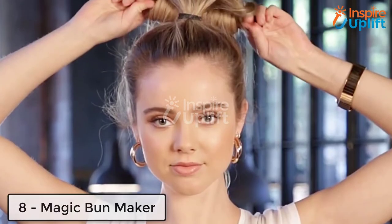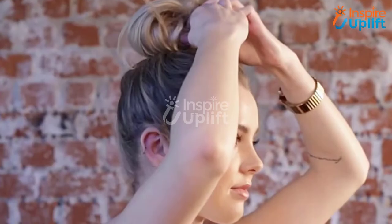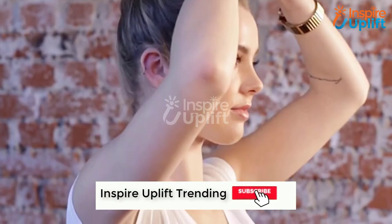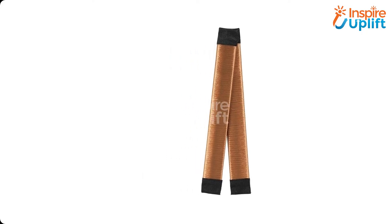At number 8 we have the Magic Bun Maker. Sweating behind your neck can make you hate the summer season. Don't let this happen — use this magical band. Roll up your hair and use this bun maker to tighten up the bun. Now there will be no drop of sweat on your neck.